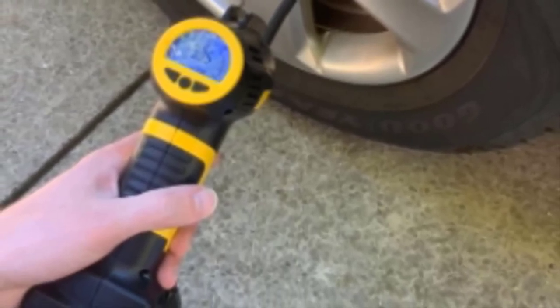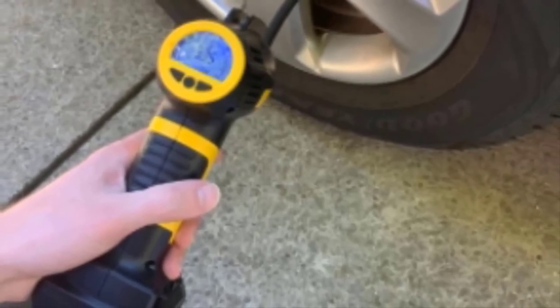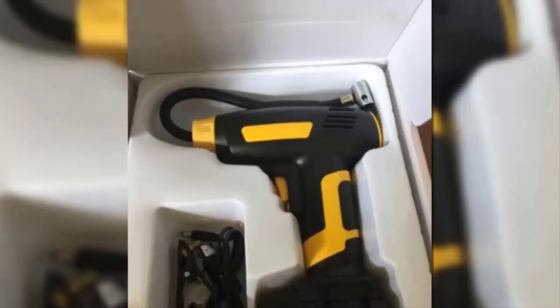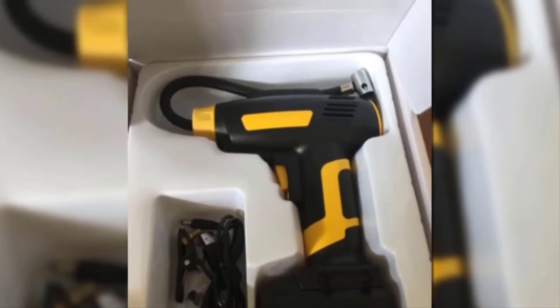If your tire is completely flat, this inflator will inflate it in less than 5 minutes. Keep in mind that the cordless design drains power relatively quickly, so ensure that it's fully charged before you take a trip to prevent any issues.